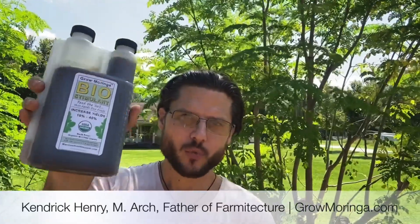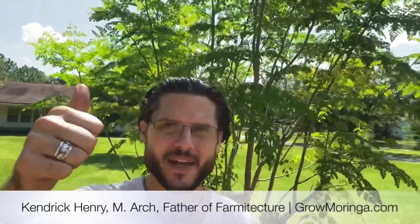So don't wait. Go to growmoringa.com and get yourself a 30-day subscription and apply this to your plants. You'll see massive results. Let me know if you have any questions. Take care.